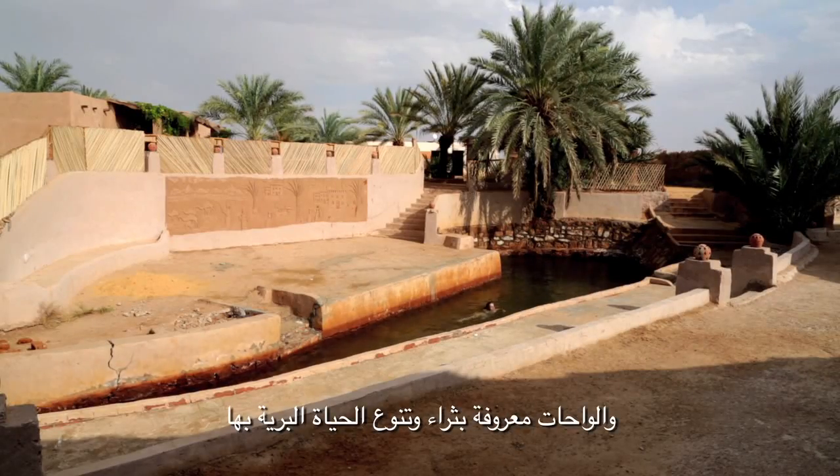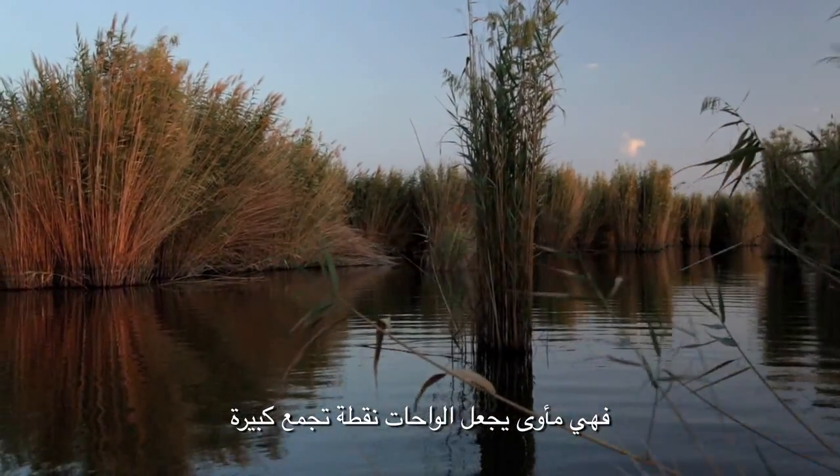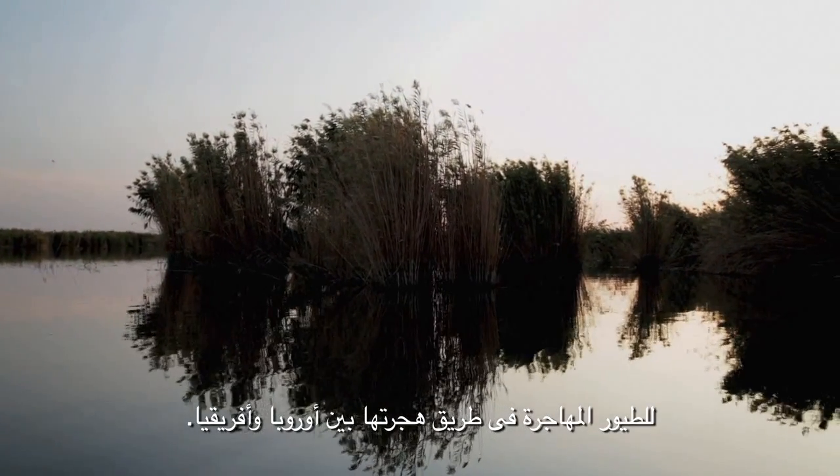Oases are known for their rich and diverse wildlife, a habitat that makes the oases great gathering points for migratory birds on their route between Europe and Africa.